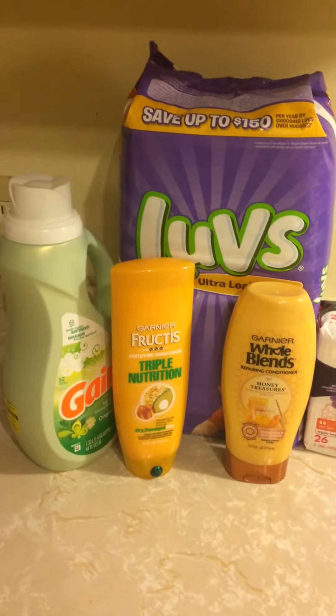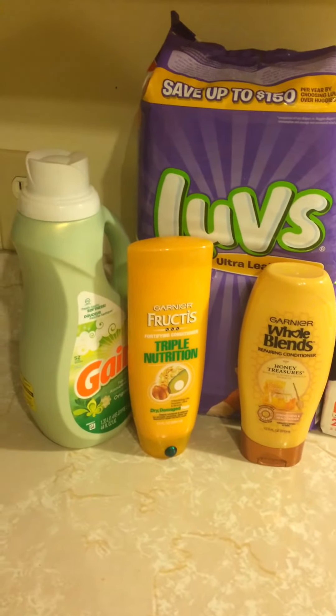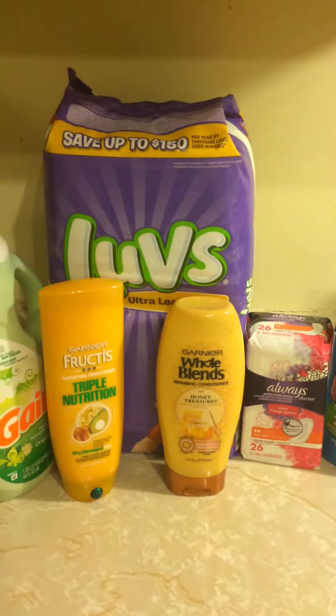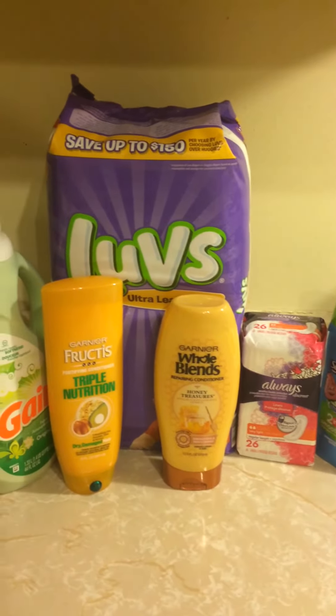I just wanted to get on here real quick and show you guys this. Please comment, like, and subscribe. My channel name is Couponing with Christy and I'm hoping to see you guys in my next video — bye friends!